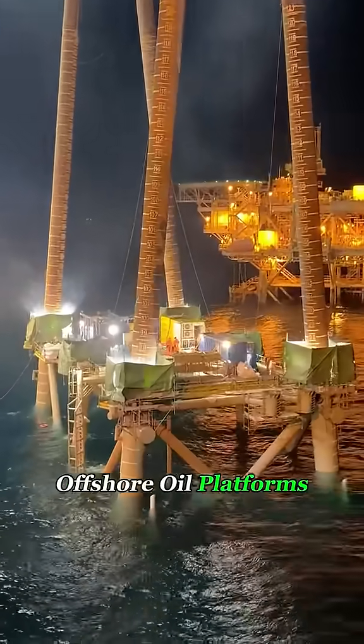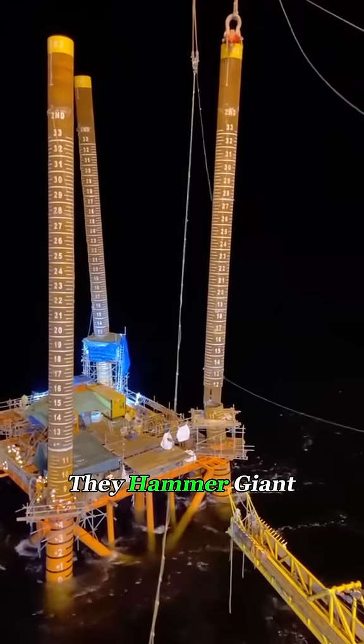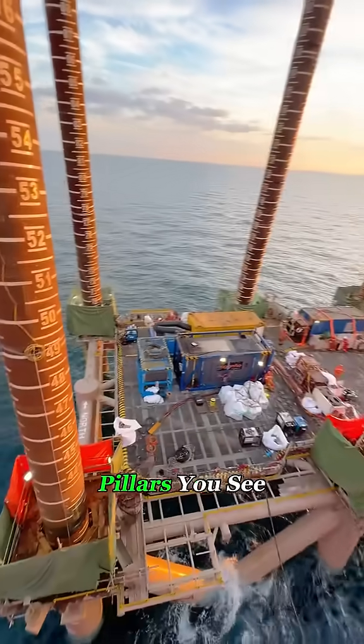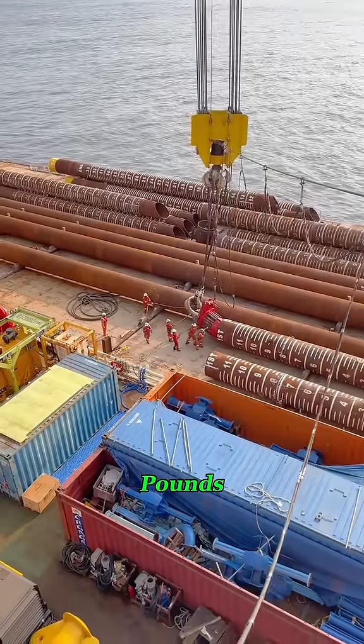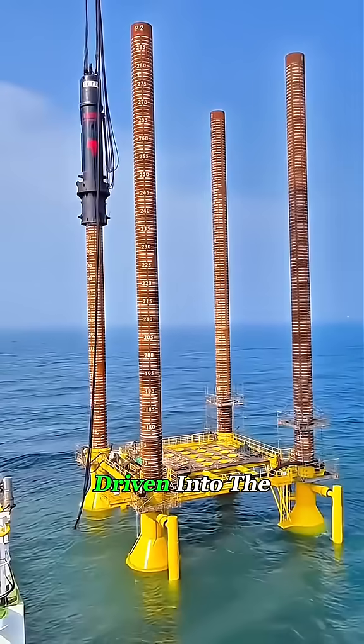Do you know why offshore oil platforms can stay rock solid even in massive waves? The secret is simple: they hammer giant steel piles straight into the ocean floor. Those tall steel pillars you see above the water aren't decoration. Each one is nearly 300 feet long, weighs over 200,000 pounds, and has a diameter of 6 to 10 feet. They're basically giant steel spears driven into the seabed.